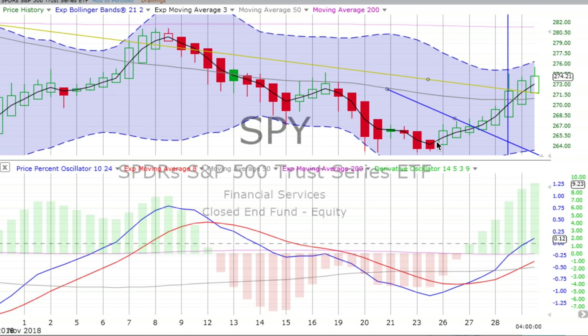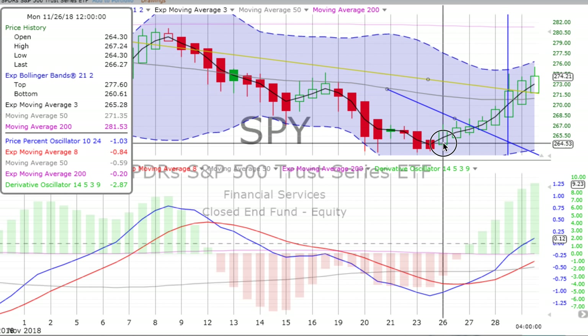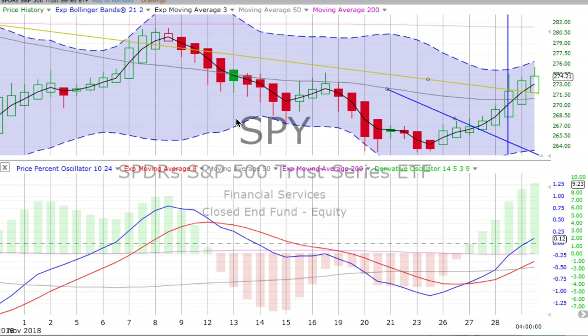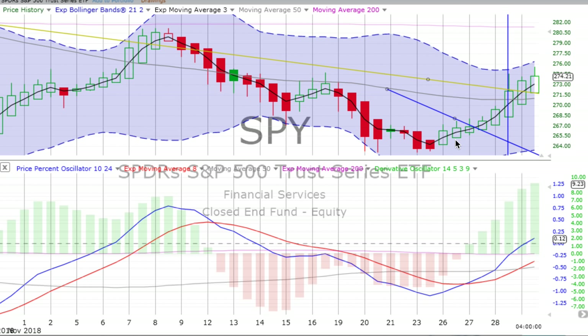Where did it end up going down to and bottoming? It bottomed out on Friday and started moving up on Monday. That solid up movement would have given you a jumping-out point, particularly when things crossed back over going up — if you didn't pull yourself out at that solid green up candle in the afternoon on Monday, somewhere around the 265 mark. So, to go from 274 to somewhere around 265 over about a week and a half — that's $9. Probably okay. Not bad.